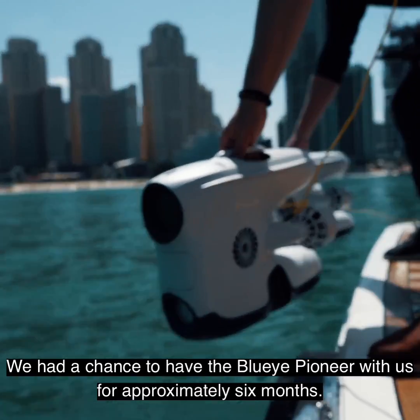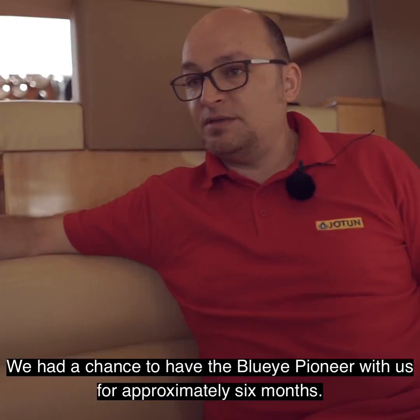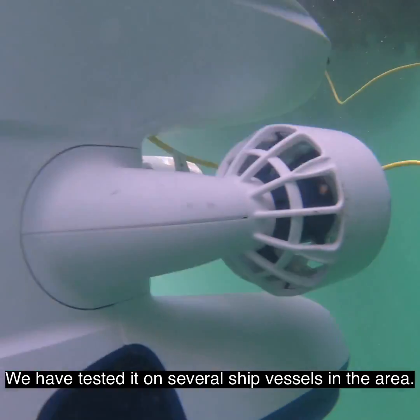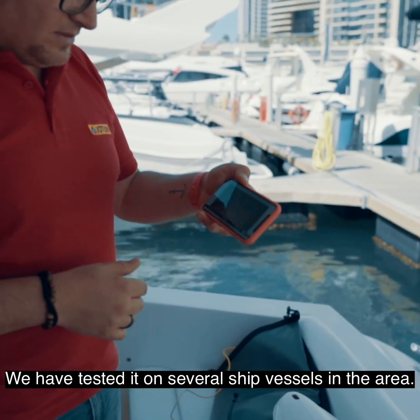The Blue Eye — we have had the chance to have it with us for approximately six months and we have tested it on several vessels in Dubai area.